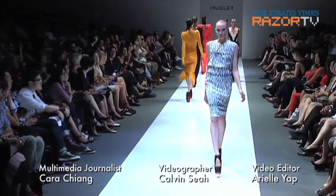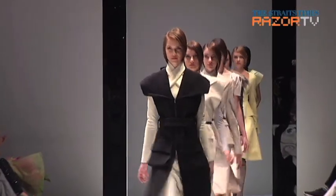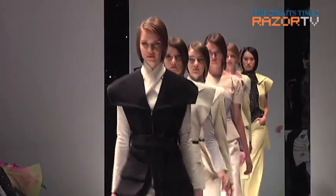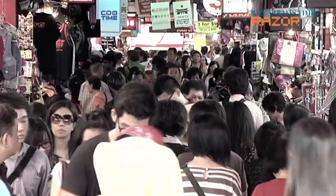Have you been wanting to try on the latest runway trends but can't afford the hefty price tag that comes with being ahead of the fashion pack? Well, good news fashionistas — Razor TV shows you just how to get the hottest runway looks without breaking the bank.